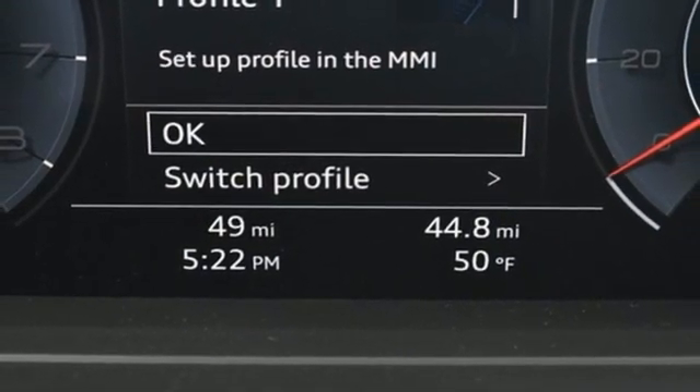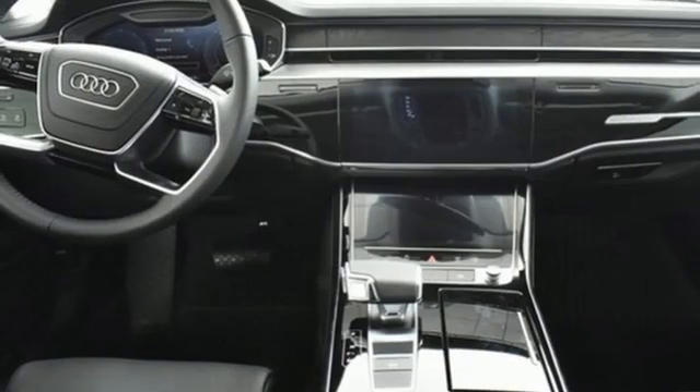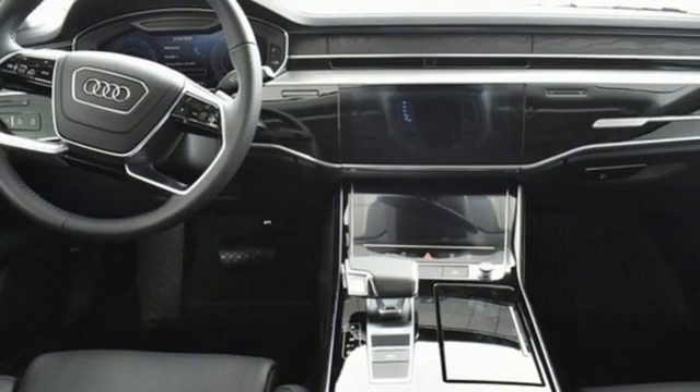Streaming audio, heated steering wheel, automatic with driver control suspension management, auto-dimming rearview mirror, and twin-turbo V8 engine.